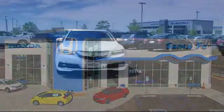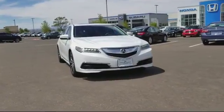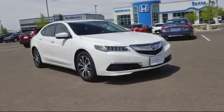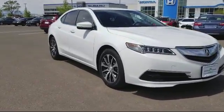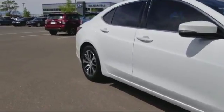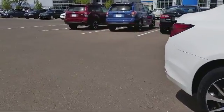It comes equipped with alloy wheels, heated front seats, keyless entry, moonroof, steering wheel controls, air conditioning, traction control, power windows, CD player, side airbags, anti-lock braking, telescoping steering wheel, and has less than 30,000 miles on the odometer.